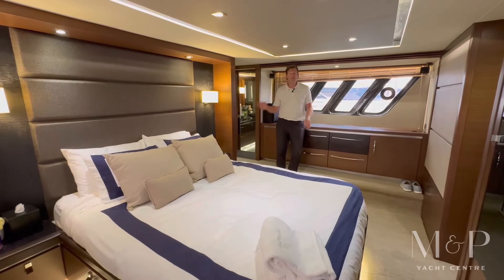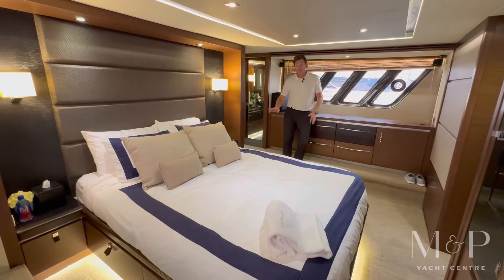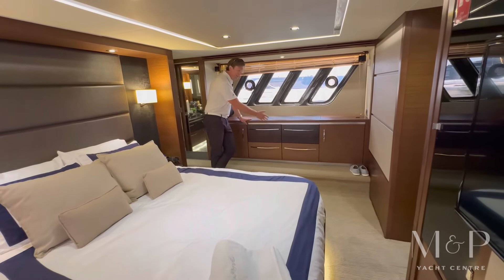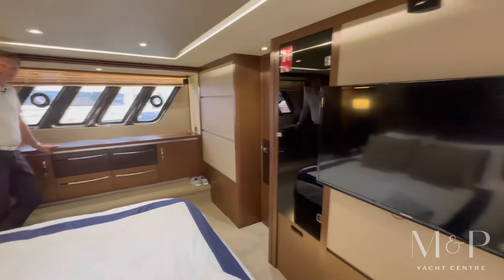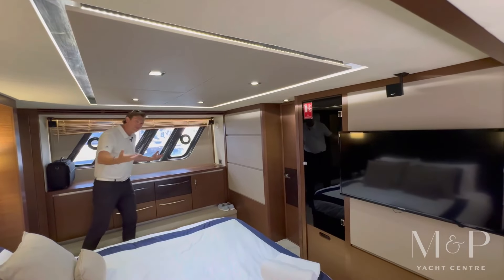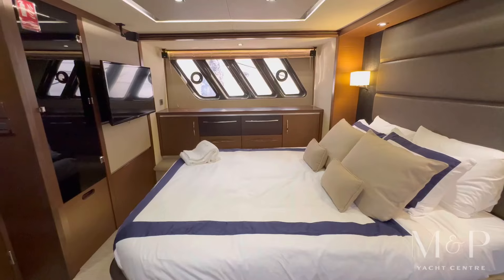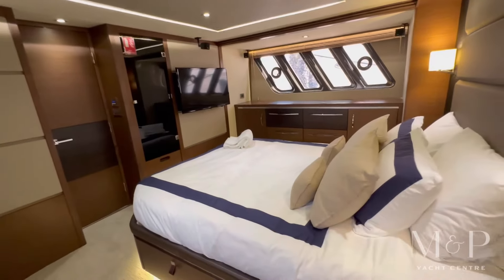Down here in the master stateroom, we've got a great island queen with lots of room around the bed to walk. There's storage underneath the bed and storage on both the port and starboard sides. It doesn't have the lounge seat arrangement — instead it's got extra storage, a flat screen TV, and some really nice accent lighting up above in the headliner, which gives a little more depth of feel and makes the room feel bigger. You also have really nice windows on the sides with opening port lights, so four opening port lights give you cross-flow ventilation when you're out for the weekend.